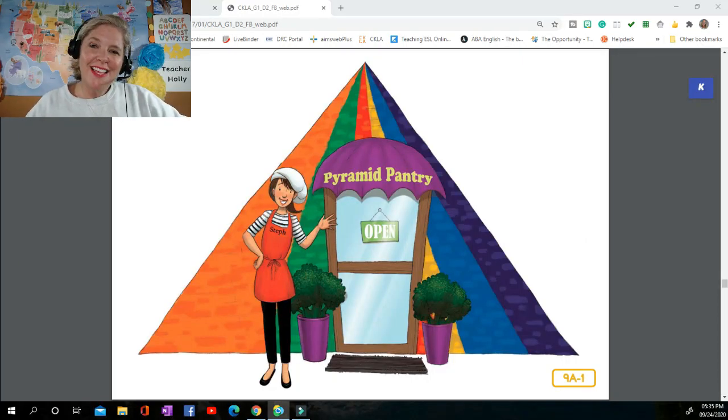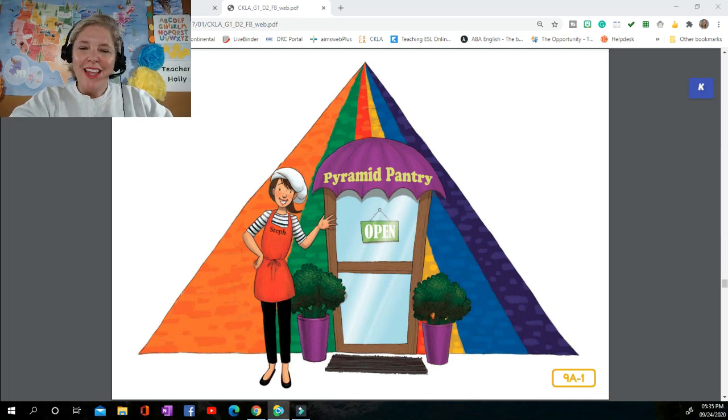Welcome back boys and girls! This is lesson nine from the Human Body Read Aloud series. This lesson is called the Pyramid Pantry. Listen carefully to see what types of food are served at this Pyramid Pantry.